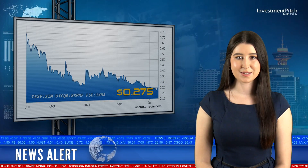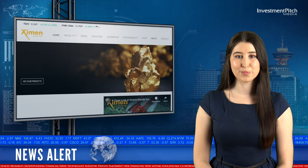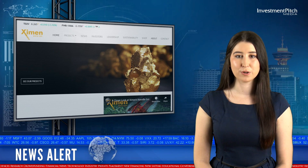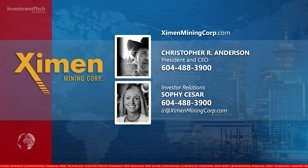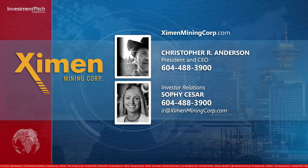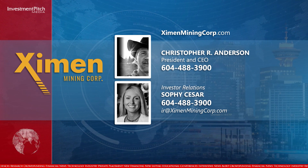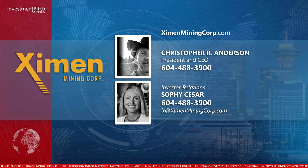Examen shares are trading at $0.275. For more information, please visit the company's website at ExamenMiningCorp.com, or contact Christopher R. Anderson, President and CEO, at 604-488-3900. For investor relations, contact Sophie Cesar at 604-488-3900 or by email at IR at ExamenMiningCorp.com.